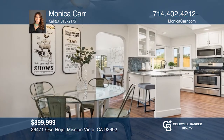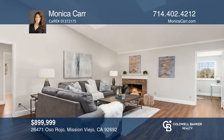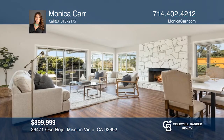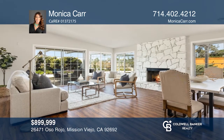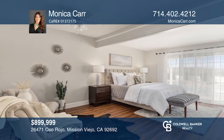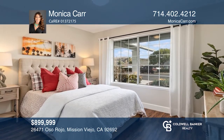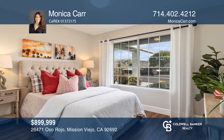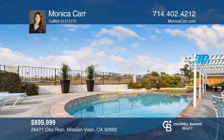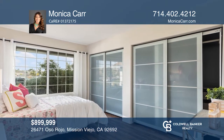This single-level home was generously expanded from the builder's original floor plan. The inviting kitchen features classic white cabinetry and a charming breakfast nook. The effortless flow into the open concept living offers an added great room with a dramatic fireplace. The extended master suite enjoys inspiring pool and garden views with direct access to the park-like backyard. Upgraded secondary bedrooms and baths offer ample space. Think this could be your dream home? Take the first step by calling Monica Carr today.